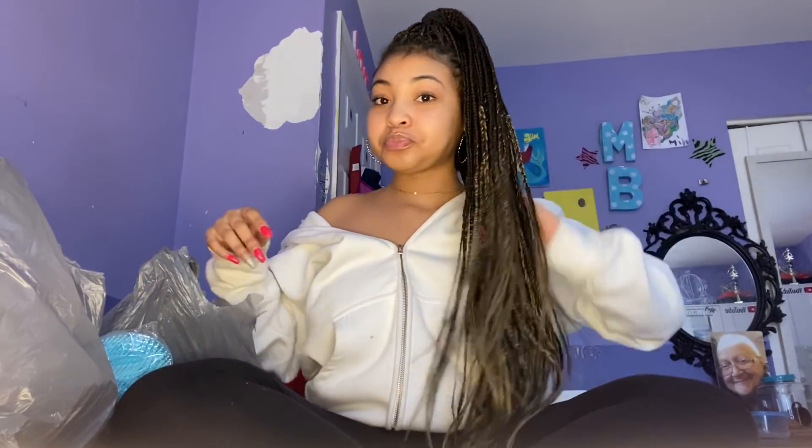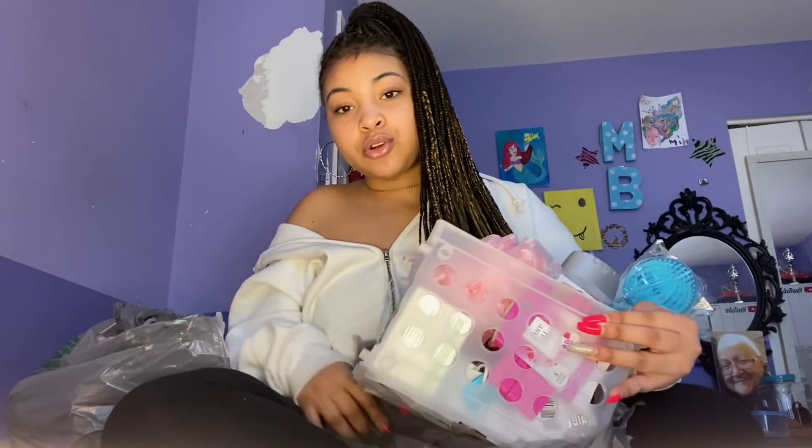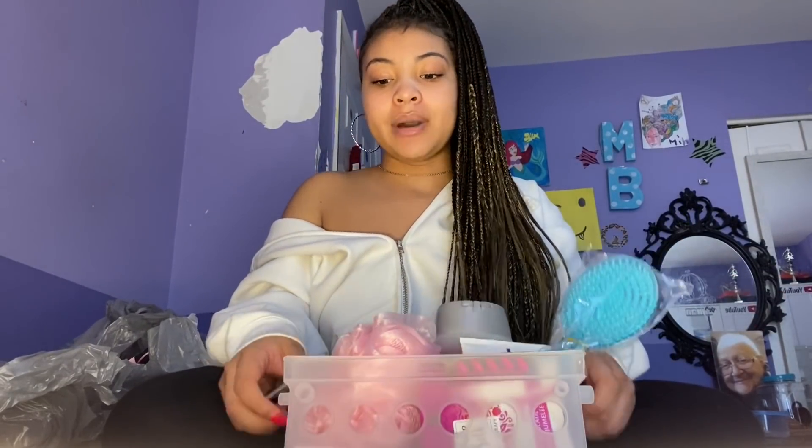I kind of separated everything into little mini categories. In our first bag I have this little bin — it's like a little caddy from Dollar Tree for a dollar — and I have all my bath and hygiene stuff in it. You can put it in your wardrobe or carry it to the bathroom. I already have a separate shower caddy but I'm just going to put this in my wardrobe.